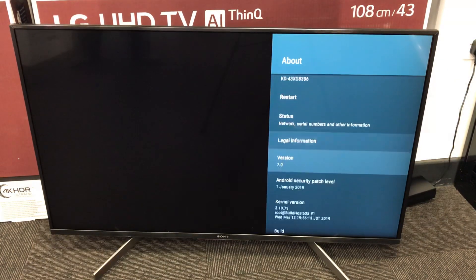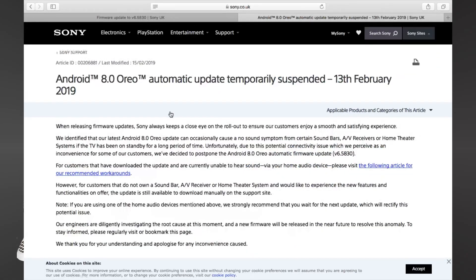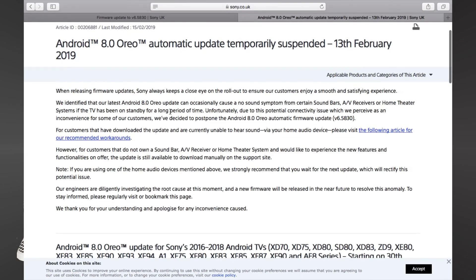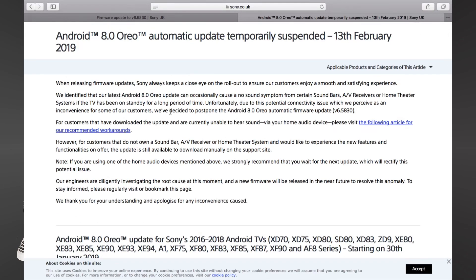I had a look around, I had a look on the website, and I found this information: Android 8.0 Oreo automatic update temporarily suspended. It's something to do with external speakers, and if you wish to install it, you can download it onto USB, which is what I've done.